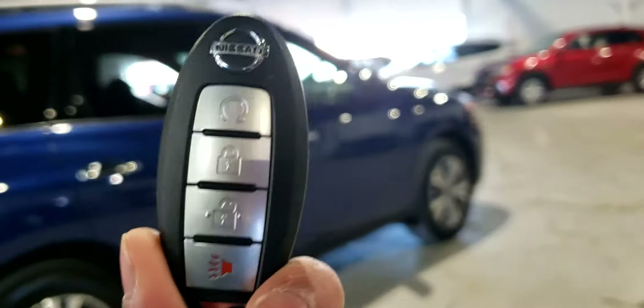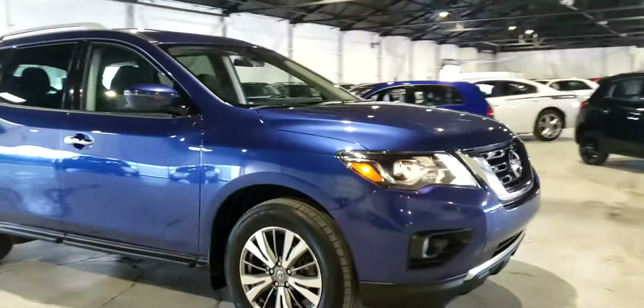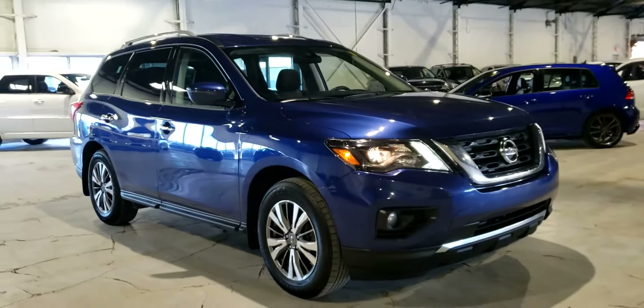One last walk around the passenger side. This vehicle also comes equipped with a factory remote starter built into the key. This has been Dime with Northside Mitsubishi — please let me know what you think and when you want to come check this vehicle out in person.